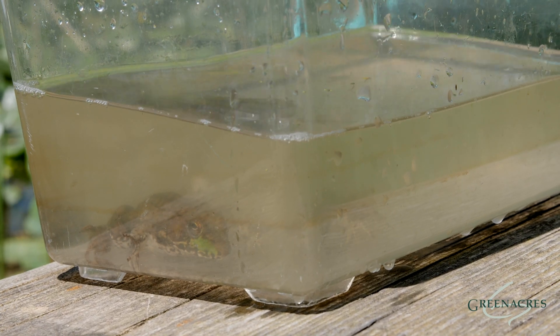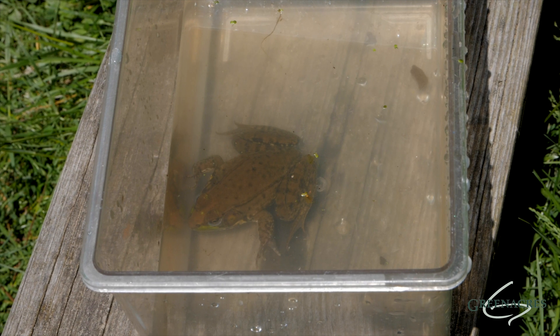And then the final stage is a frog, and with a bullfrog, that can take up to three years for the full transition, or just two months if they were a toad.